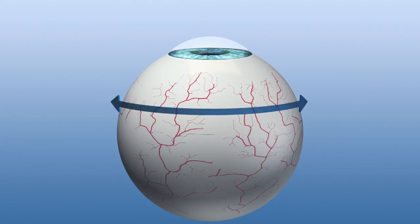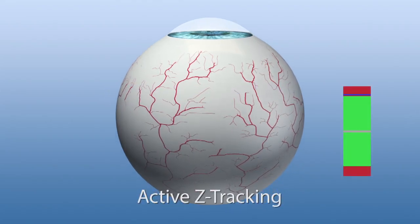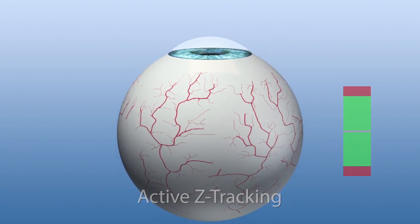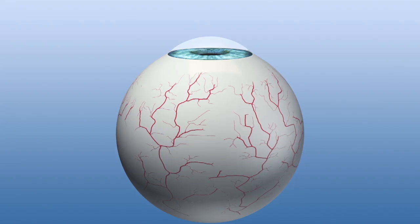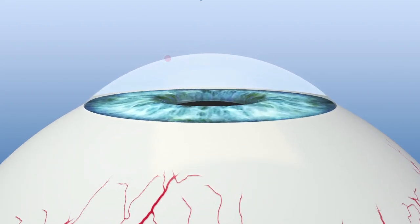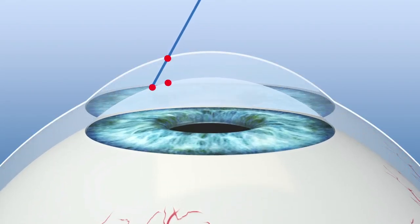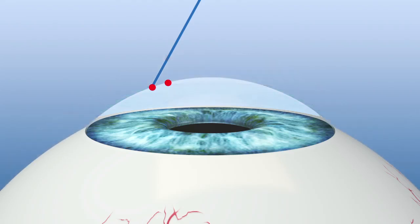Moreover, eye movements along the z-axis are compensated with active z-tracking. Ablative spots are repositioned to actively compensate for the lateral deviations induced by eye movements along the z-axis.